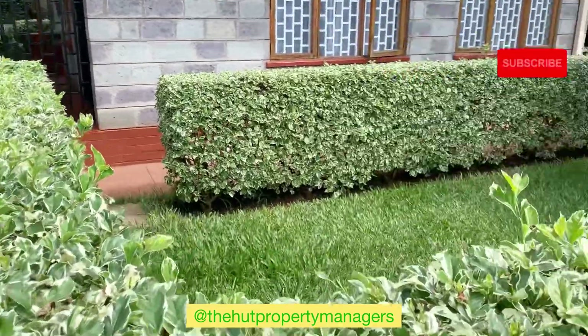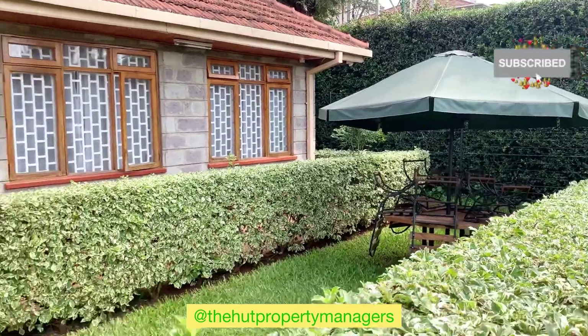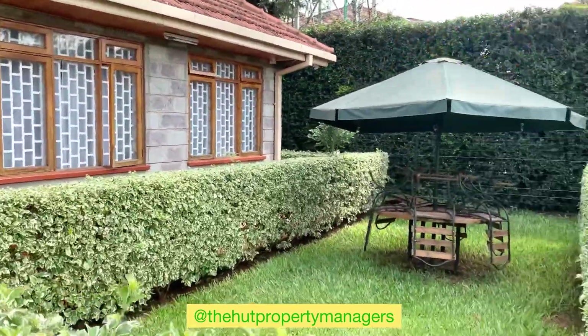So in this compound, you find a shared garden, and the little two bedroom unit also has a little garden by itself on the side.